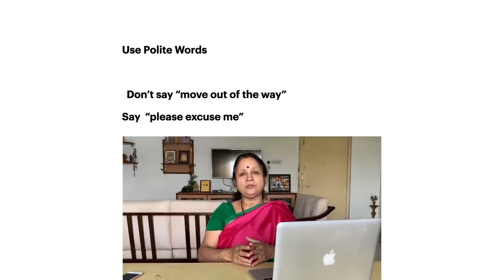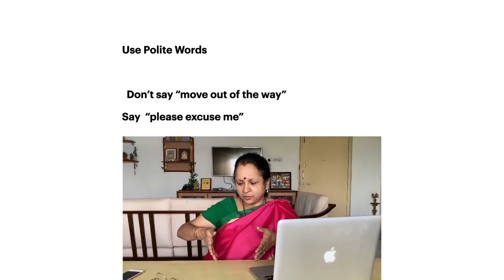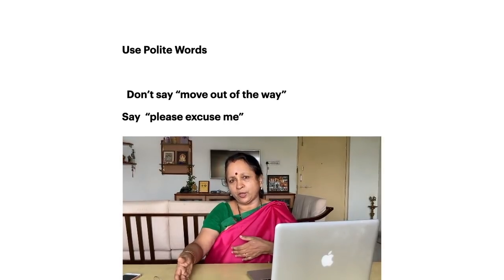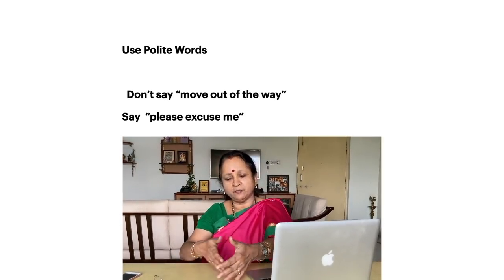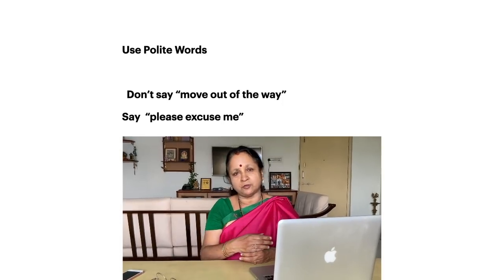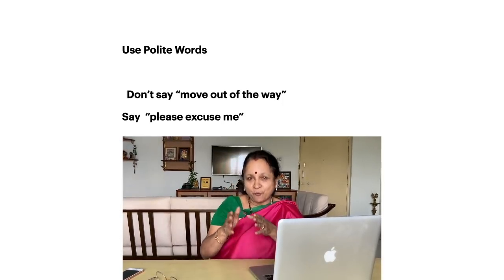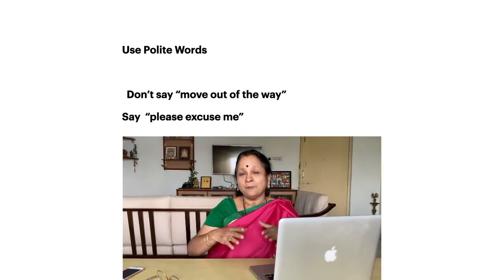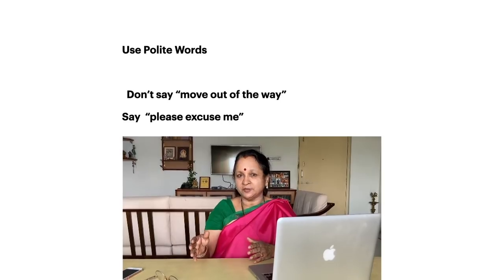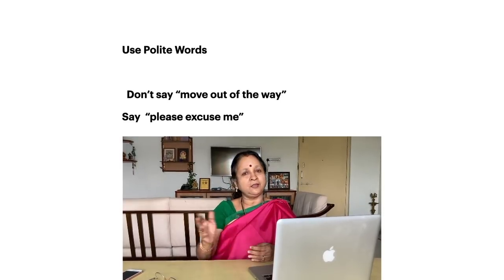Another common situation: you are in a hurry and some people are blocking your way, standing and talking. Don't say 'move out of the way' — that sounds very rude. Although you really want them to move, the polite way is to simply say 'please excuse me.' These simple polite words go a long way in improving your personality.